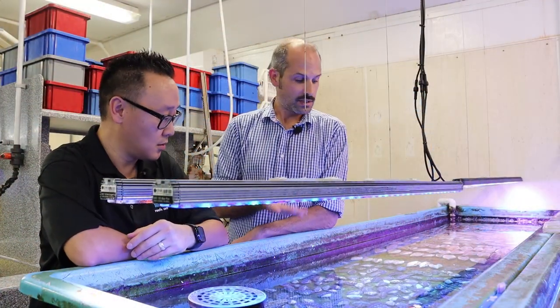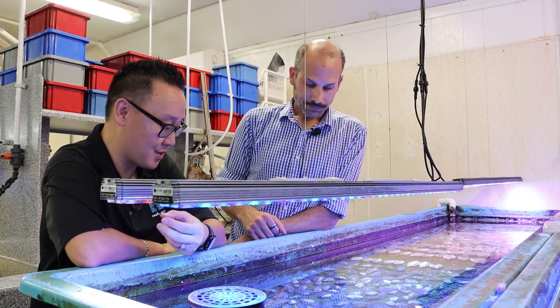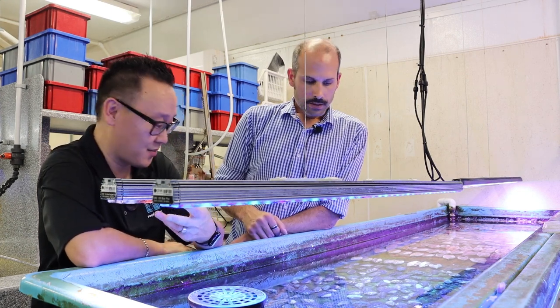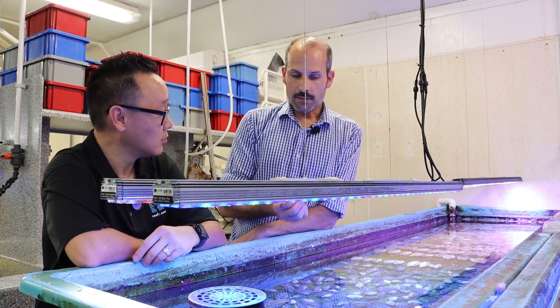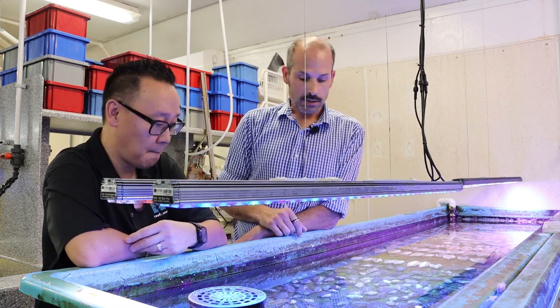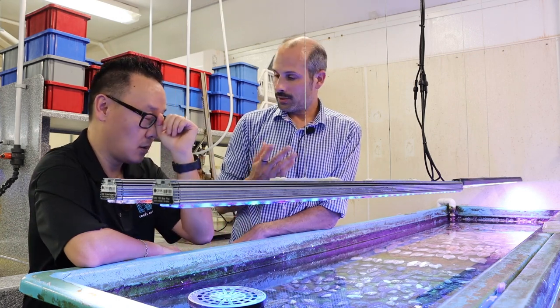These actually change in as little as a month. They may absorb zooxanthellae from the surrounding water, or it could just be buried in their genetics and they develop it as they get older and mature. It could just be something we're not really familiar with yet.